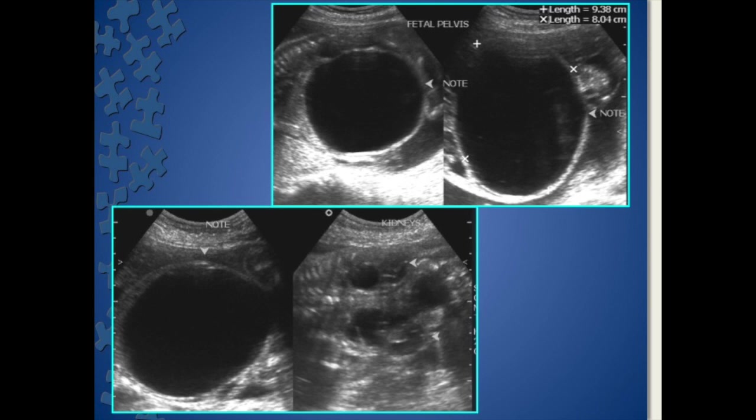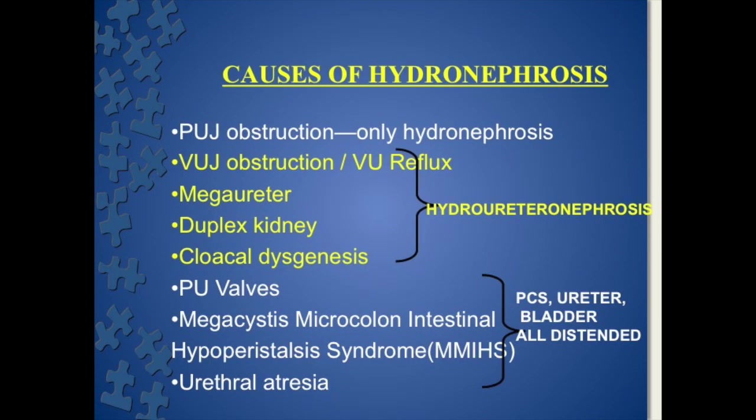She came four weeks later. The dilated structure — the bladder — is distended still further; in fact it is 9 by 8 centimeters. The hydronephrosis and hydroureter are also seen in this picture. So what are the causes of hydronephrosis?